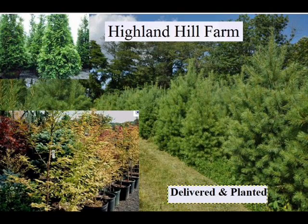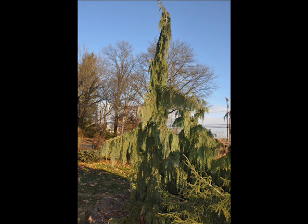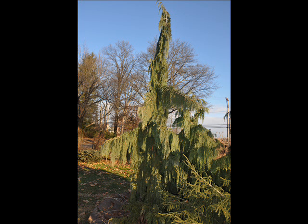We are noted for our green giant arborvitaes and Leyland cypresses. We also have hemlocks up to 10 to 12 feet high, along with redwoods. We can also supply you with bald cypress, larch, and eastern red cedar.